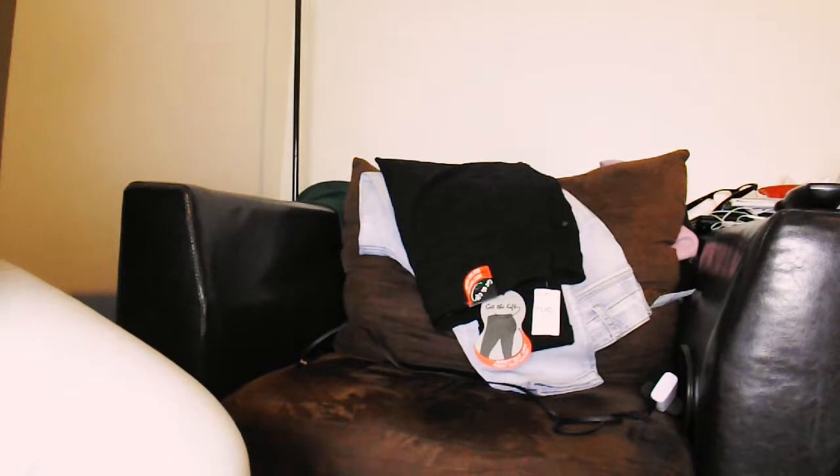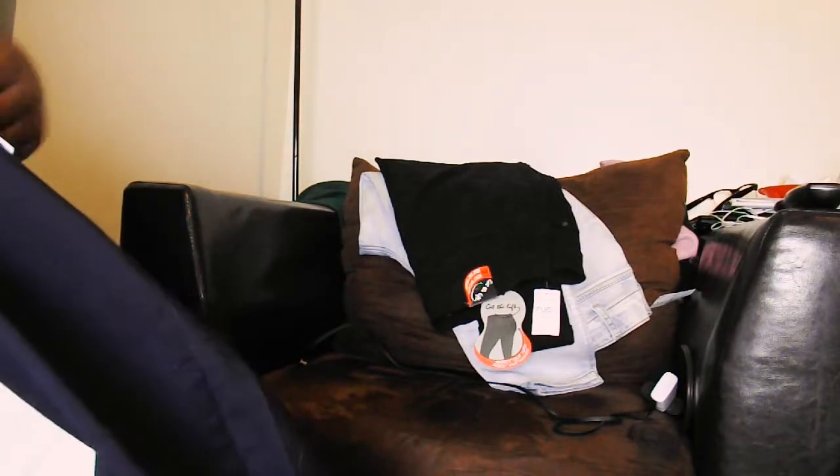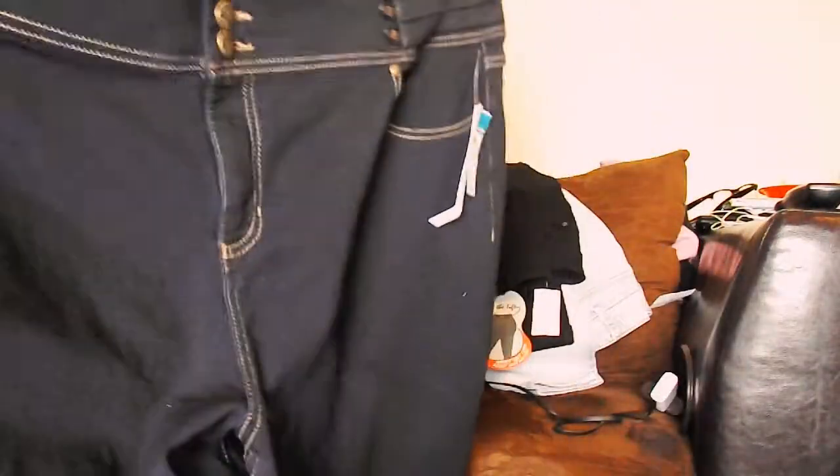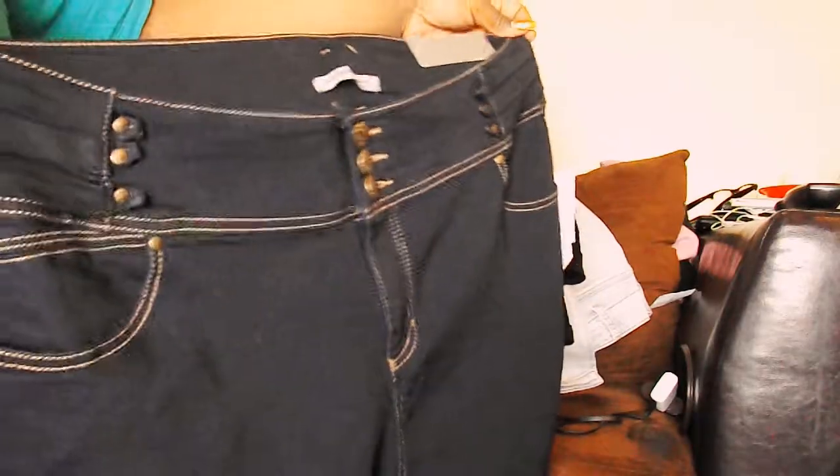I got these in a size 24, so yeah. Another pair of pants I got are also jeggings — yeah, they are. These are actually high-waisted, but I don't like these so I will be taking them back. They're cute, just not really my cup of tea, so those are going back.